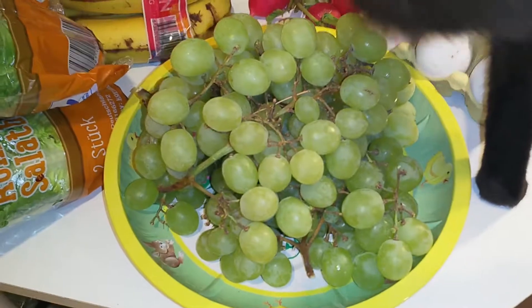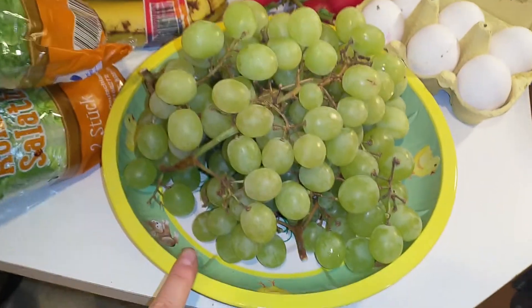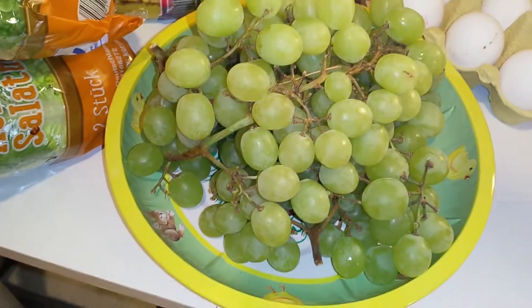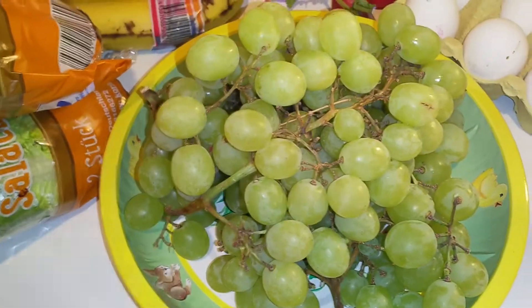Starting in the front with the cat tail. These were three packs of green grapes. Of course I had to sort out quite some of it, but not that much.